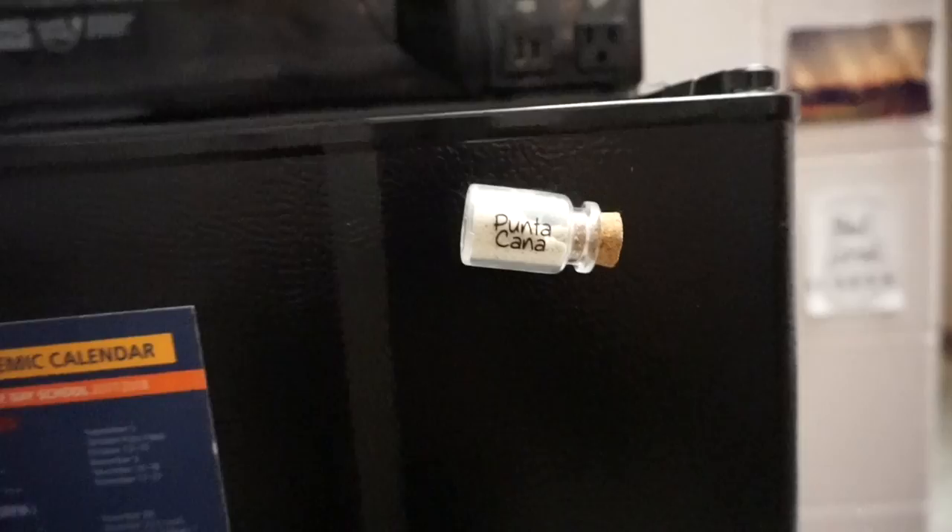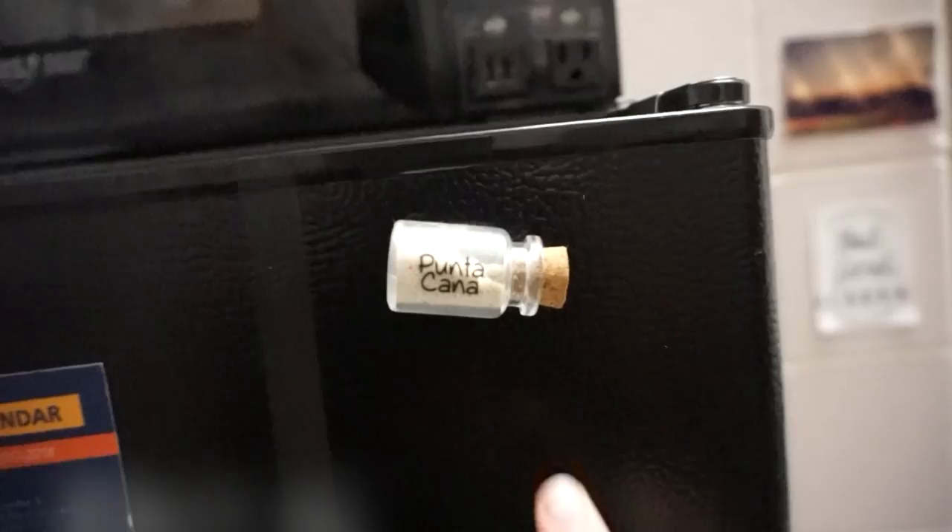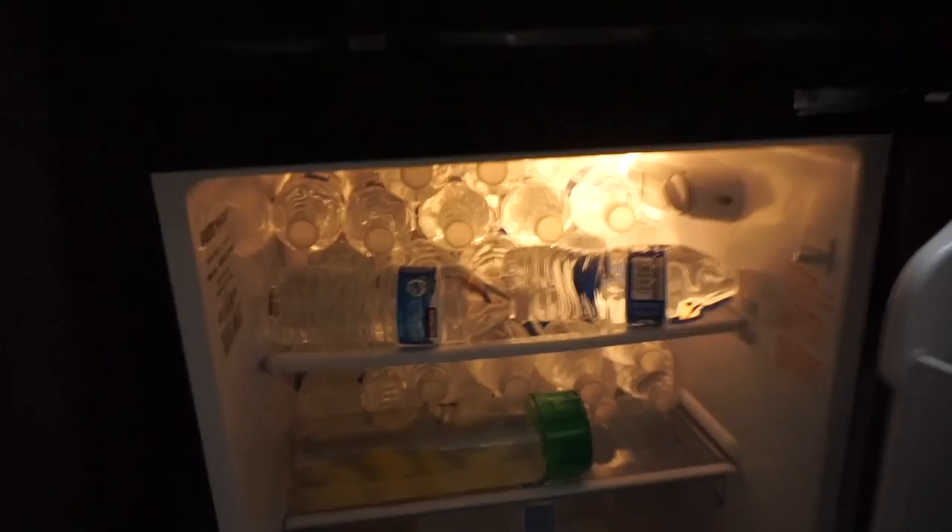This is really nothing exciting — it's our mini fridge and microwave. On it, this is from Punta Cana when I went with my boyfriend. Inside, just water and more water. Some snacks. Coffee cream. Ice cream, because, you know, freshman 15.